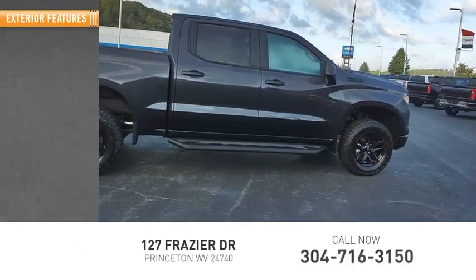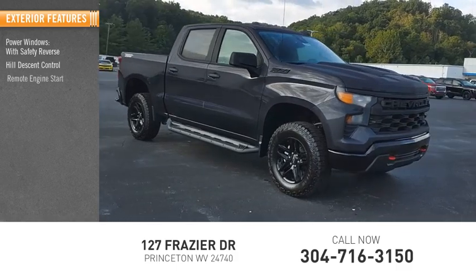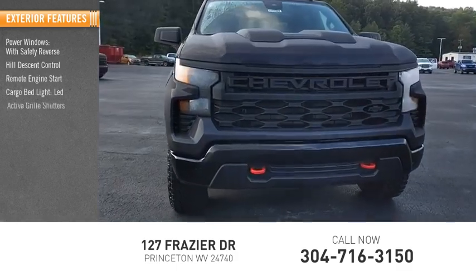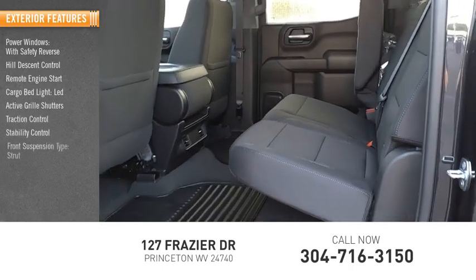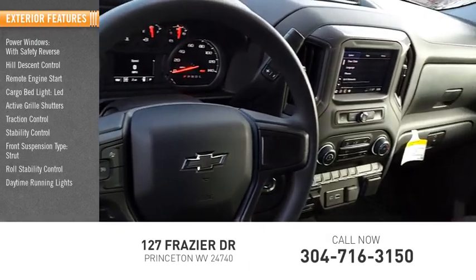Here are some of this vehicle's great options: power windows with safety reverse, hill descent control, remote engine start, cargo bed light LED, active grille shutters, traction control, stability control, front suspension type strut, roll stability control, daytime running lights.